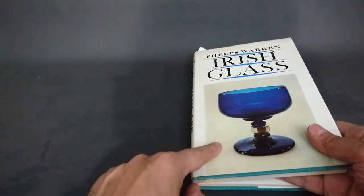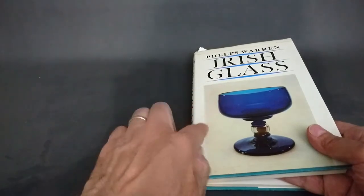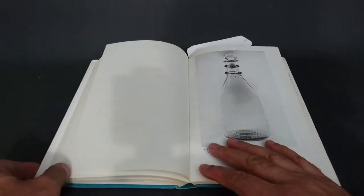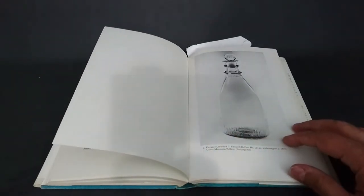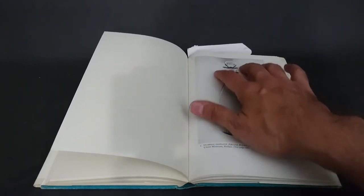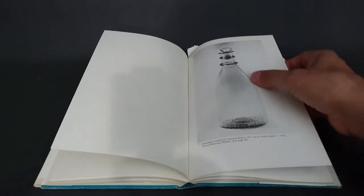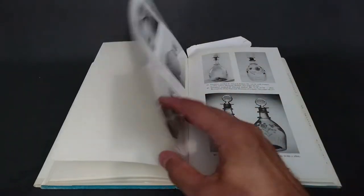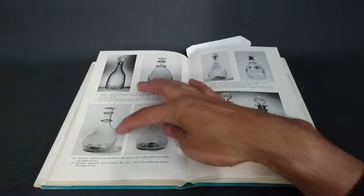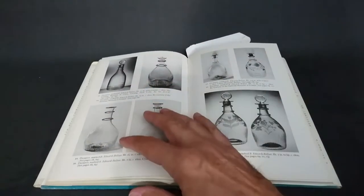The first book I'm going to show you is the Phelps Warren Irish Glass book — I really rate this book, it's a bargain and a necessity if you want to collect Irish glass. The first picture appears as a Belfast decanter with a similar shape to the one I was showing you, with two bladed rings but no cutting and a molded base. There are a couple more Edwards of Belfast examples with bladed rings but different shapes, so those are less likely matches.